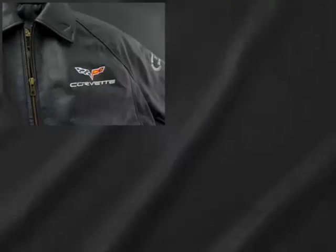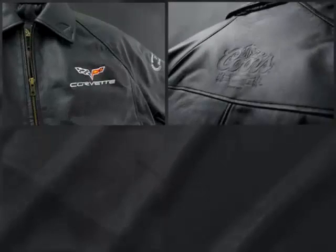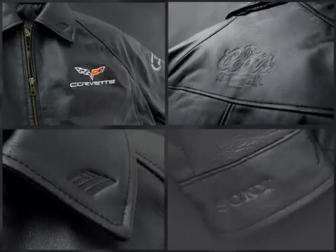With any brand strategy, creating visibility is key and a left chest location is the number one choice of most customers. However, a subtle logo positioned in a non-traditional location such as the back, collar, or cuff can also be very effective.